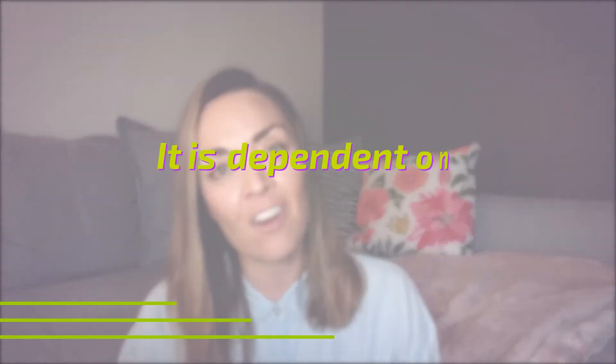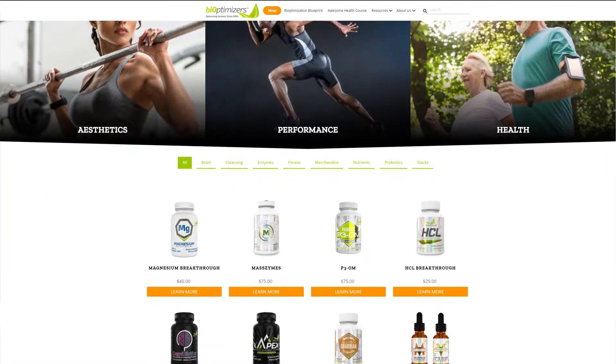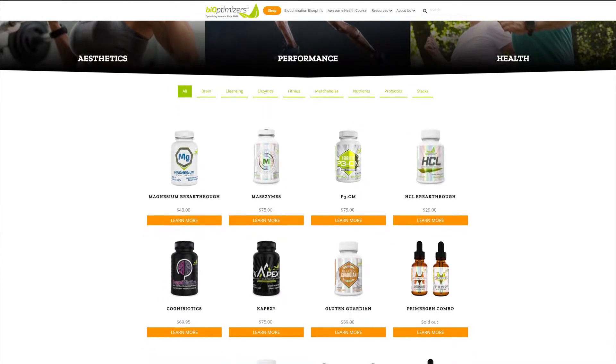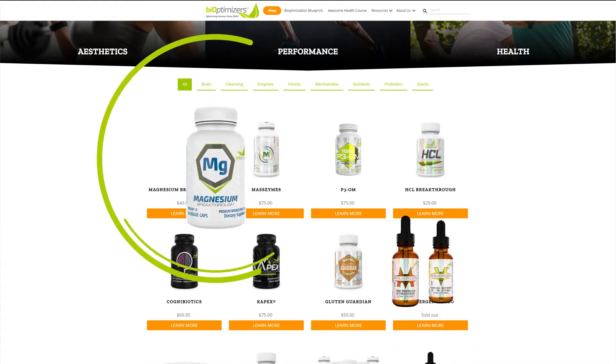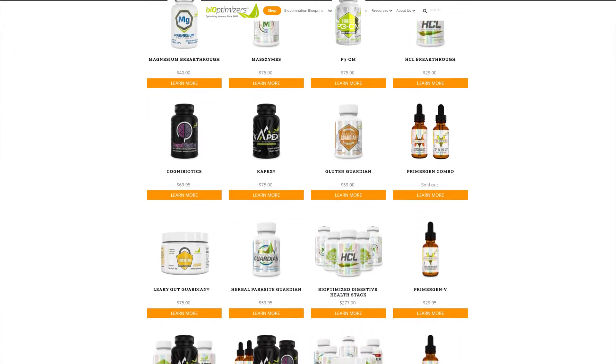Because it is a virus, it is dependent on the health of our gut and the health of our immune system. That's why we're talking about it on the Bioptimized Woman, because Bioptimizers has a wonderful line of supplements like probiotics, B vitamins, and magnesium that can help reduce herpes outbreaks if you live with herpes.